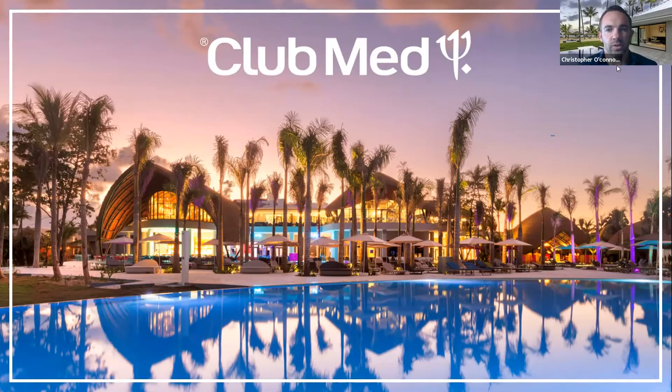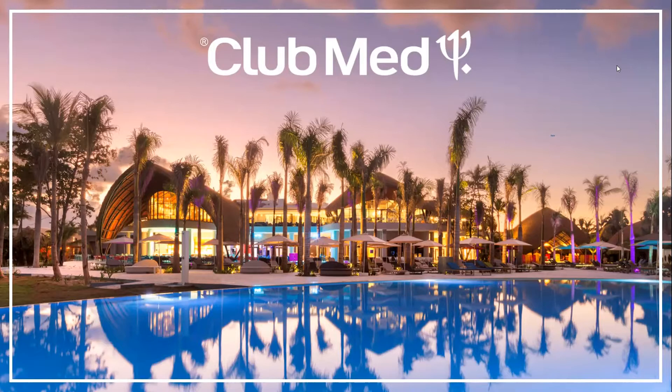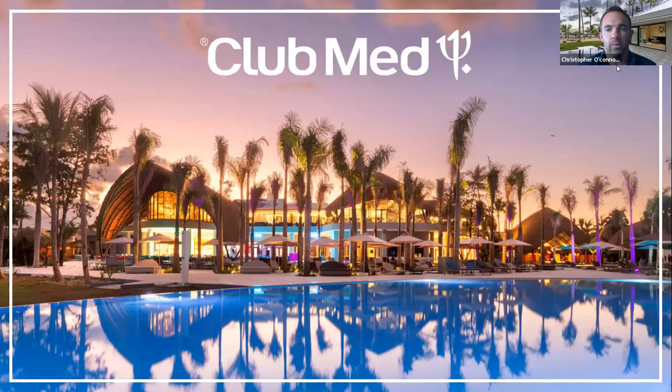Thanks Ryan, and thanks to everyone for joining us today. If you're here, you're looking forward to getting out and traveling again soon. We're here to go over the Club Med portfolio today and some of our brand new resorts, and really get you up to speed on where you can travel now. You can see my background here — a beautiful pool area at Club Med Michès Playa Esmeralda, as well as our Archipelago Suites.